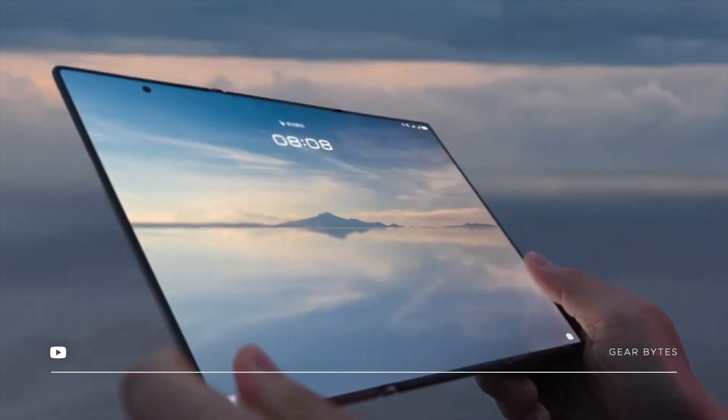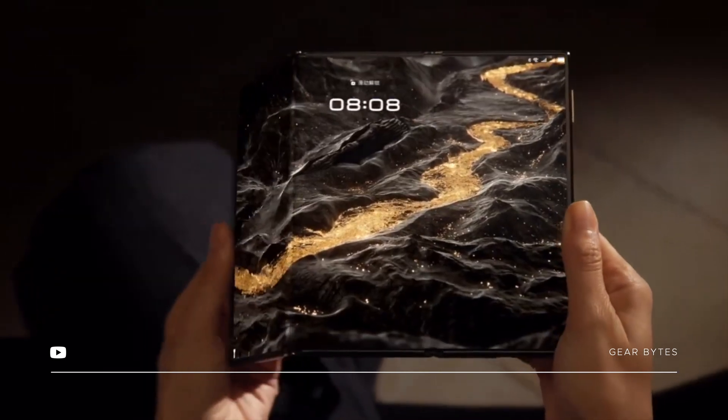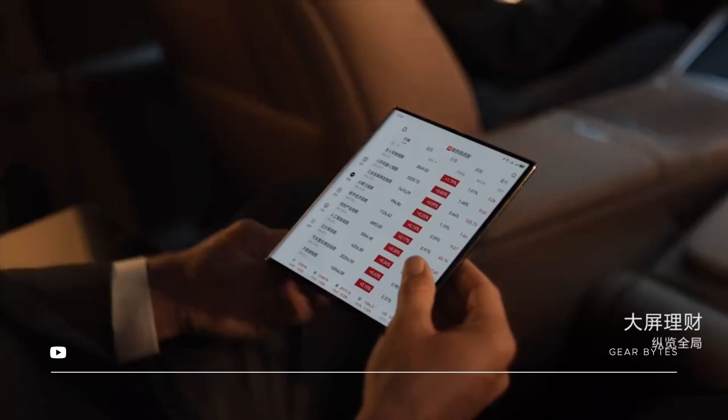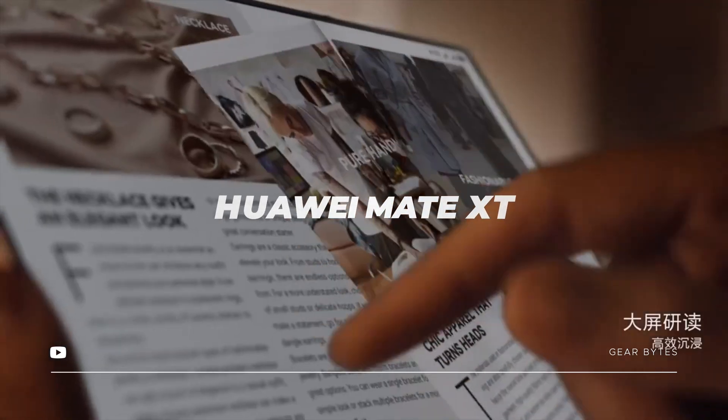Check this out — while everyone is waiting for the iPhone 16, Huawei just dropped something completely next level. They have launched the world's first trifold smartphone, and trust me, you don't want to miss this innovation. Introducing the Huawei Mate XT.